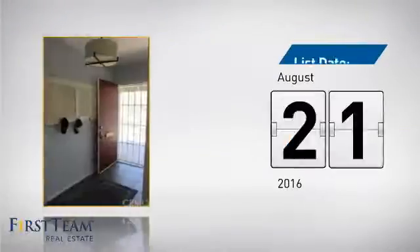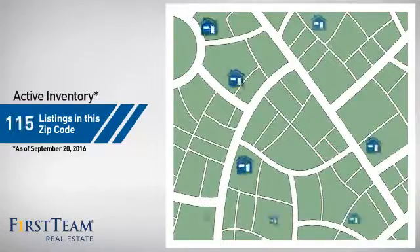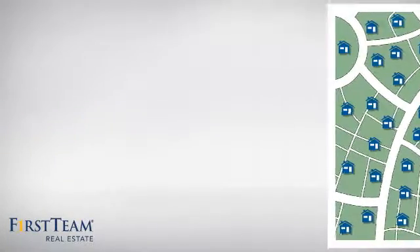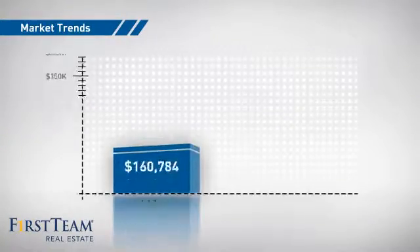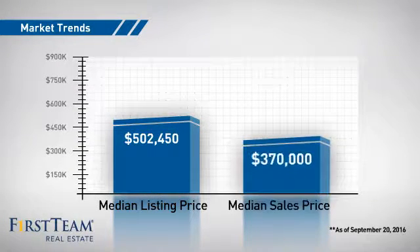Currently listed at just under $425,000, it's been on the market since August. Wondering how it stacks up against the competition? There are now just under 150 homes on the market within this zip code.